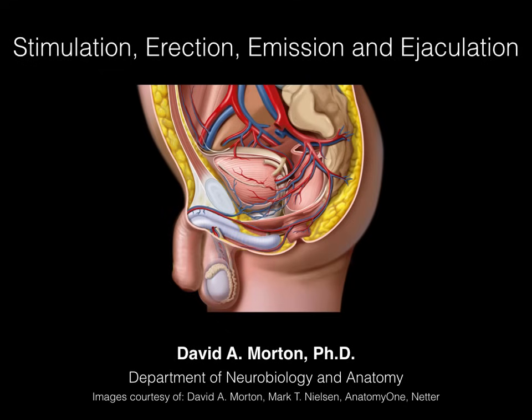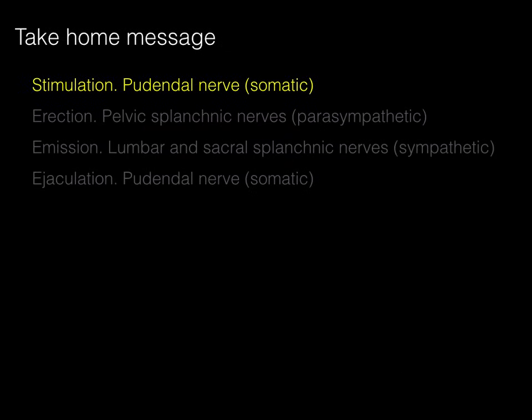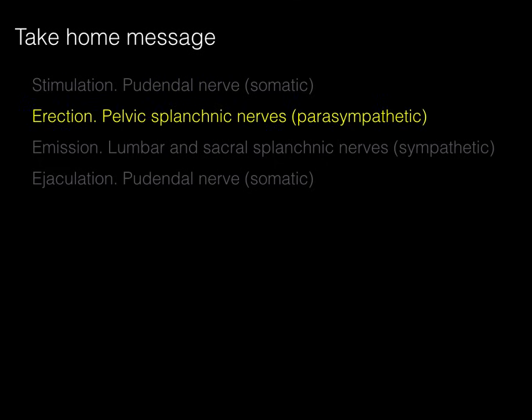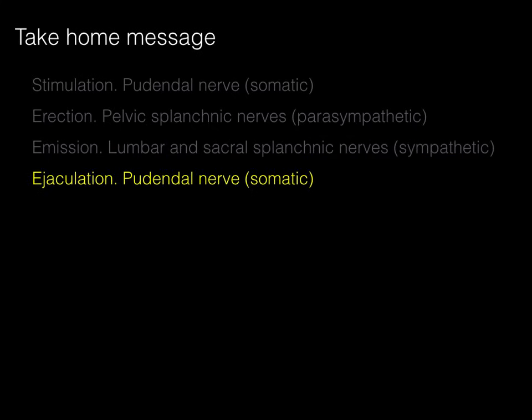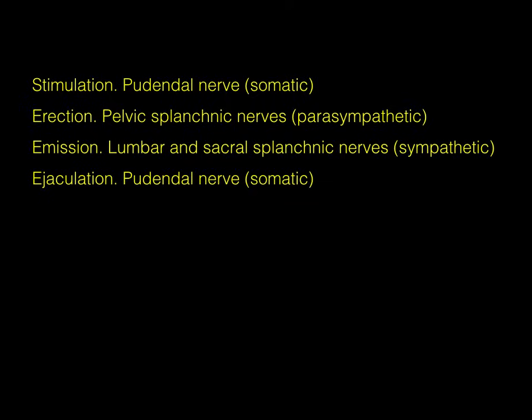The purpose of today's lecture is to cover the innervation that results in stimulation, erection, emission, and ejaculation. The take-home message: stimulation is by the pudendal nerve — somatic sensation — general sensation of pain, temperature, touch, and so forth. Erection is done by parasympathetics via the pelvic splanchnic nerves. Emission is the first part of ejaculation, done by sympathetics via lumbar and sacral splanchnic nerves. And ejaculation is the second part, by the pudendal nerve and its somatic innervation.